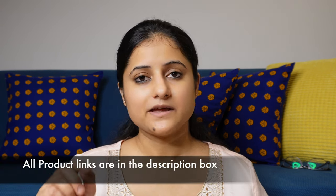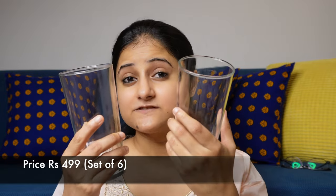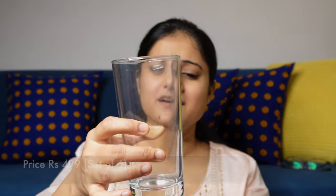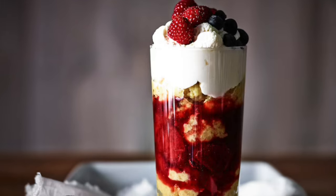By the way, I am showing the price on the screen and you can also check the price below in the description link. So now the next product is glasses. We have purchased a set of six. These are very good-looking glasses, perfect for water, cold drinks, cold coffee, and milkshakes. The height and dimensions are very good — not too broad and not too tall — so I think this is perfect for daily use. Amazing purchase again.